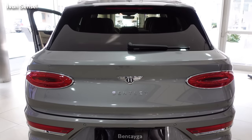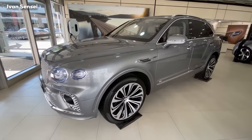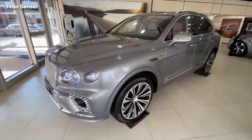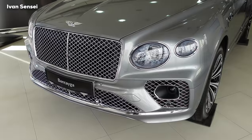That's it for this video of the all-new Bentley Bentayga 2021 V8 First Edition. Let me know what you think about this vehicle. It was my pleasure to have you on the channel — thank you very much, stay safe, have a nice day, and I'll see you soon in the next video.